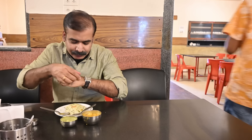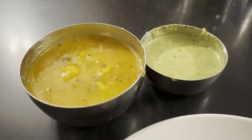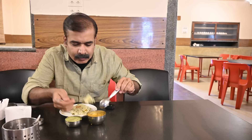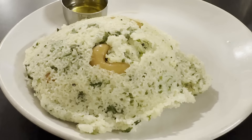Now chutney. Fresh kai chutney and it is mild — it's not overly spicy. Let me try all this together. It's simply mind blowing. A mind blowing Rava Idli experience.